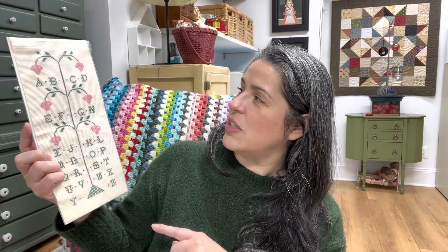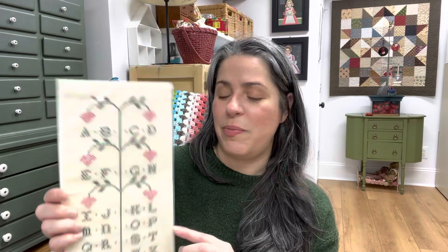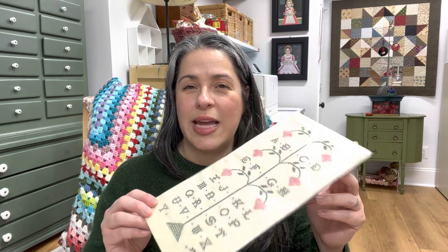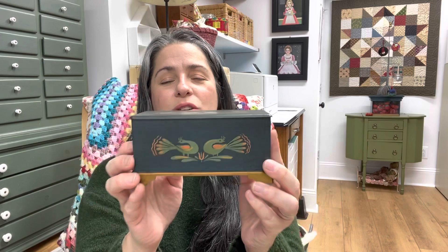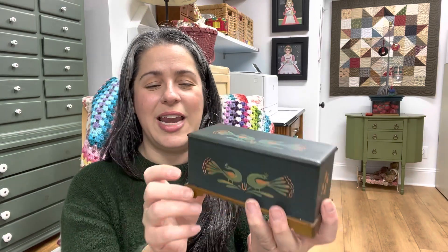I found this really cool piece. I thought I can finish it — not sure how I'm going to finish it, but I can display it. I think I'm just going to put some binding on it and use it to lay in one of my display cabinets. I found this sweet little folk art type of chest, but it's metal. It's a little metal chest, and I thought it would look really cute with my dolls in one of my doll houses or room boxes.